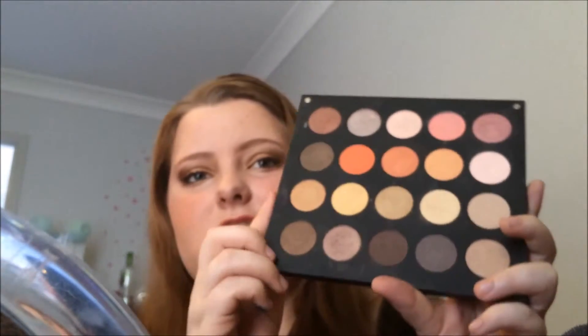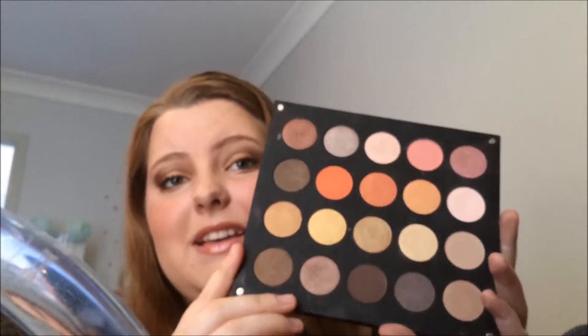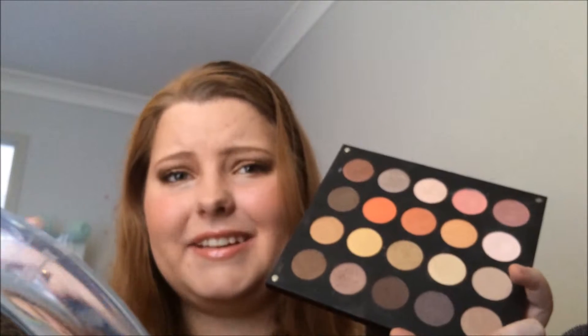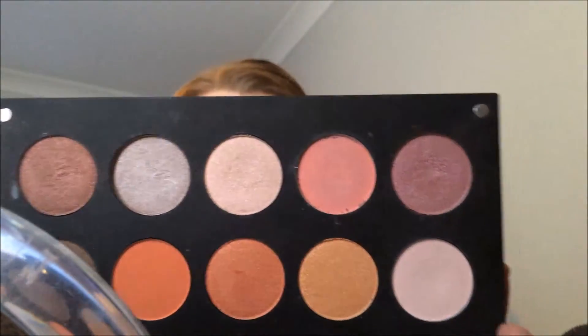Sometimes they do pre-packaged palettes — so this one has 20 eyeshadows that they chose and packaged. Eyeshadow quality: all of these eyeshadows are amazing quality. The mattes are smooth, creamy, and blendable. The shimmers are smooth and blendable, but the glitters and shimmers have a little bit of fallout, which most do. The variability is great — there aren't really any colours repeated in the collection. They're really really pigmented and go on really smoothly.